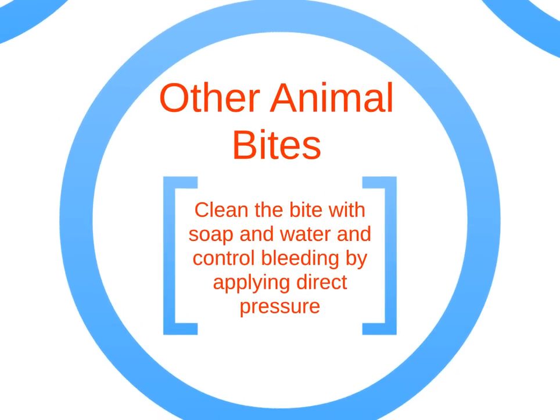Other animal bites such as raccoon, bat, skunk, fox, or coyote carry the highest risk of rabies. Always be sure the scene is safe when giving first aid to any animal bite victim. Contact the emergency response system, as an animal control officer may be able to capture the animal and determine the risk of rabies. Clean the bite with soap and water and control bleeding by applying direct pressure.